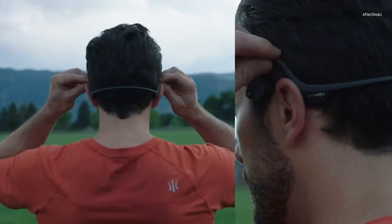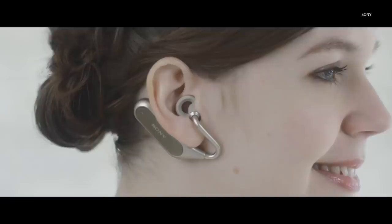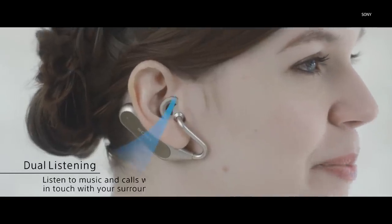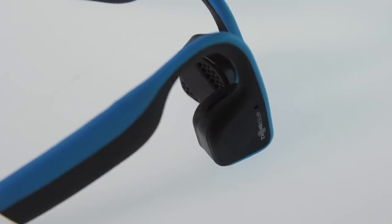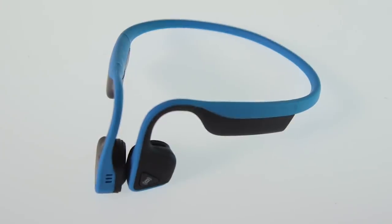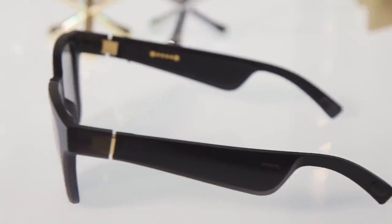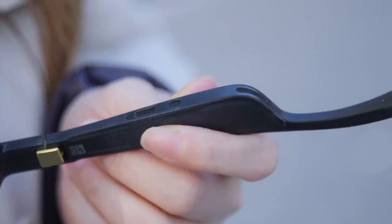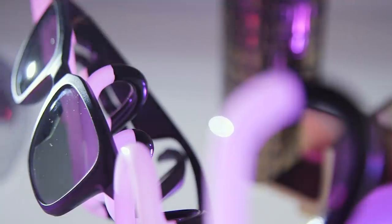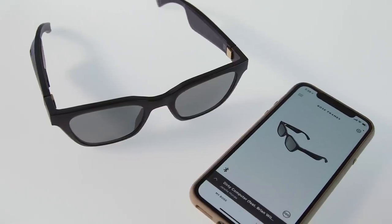We've seen companies try to do open-ear headphones before, whether it's Aftershokz with bone conduction or Sony with its Xperia Ear Duo earbuds. The benefit is that you can hear your music without your ears being blocked and therefore stay aware of surrounding sounds. But no one's really nailed the audio quality nor the design for such devices yet, and Bose is no different — though I do think the Frames are a step in the right direction. Bose has a compelling take on the technology that uses speakers and inverse audio instead of bone conduction, and that's what makes the Bose Frames unique.